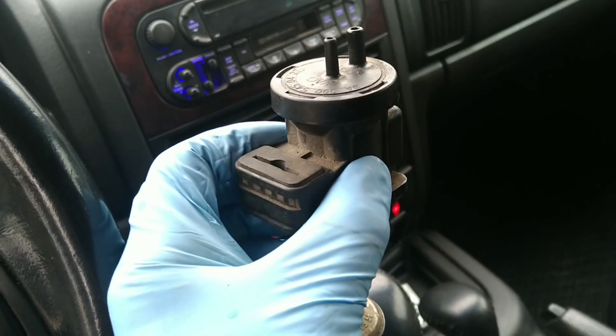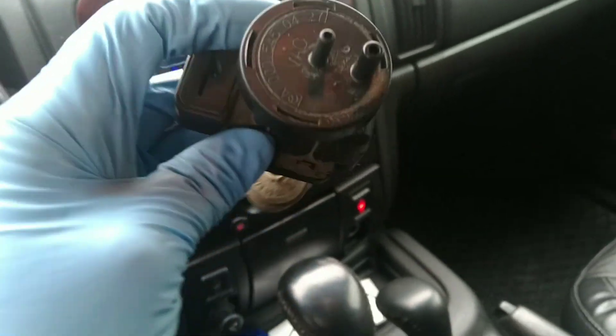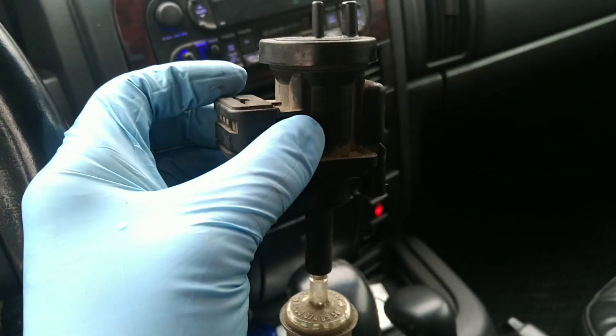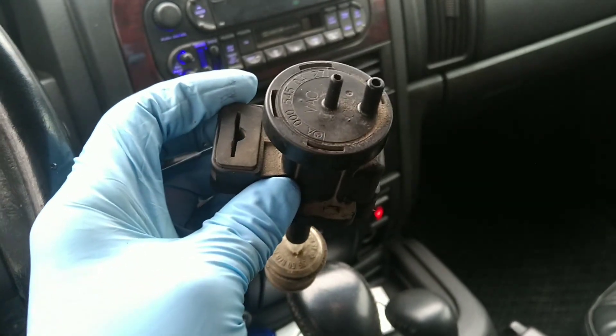What was the problem? The problem was in a vacuum regulator. There are two variants — one is for EGR and one of them is for the wastegate.